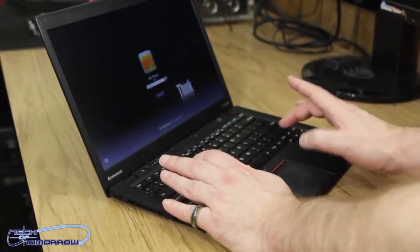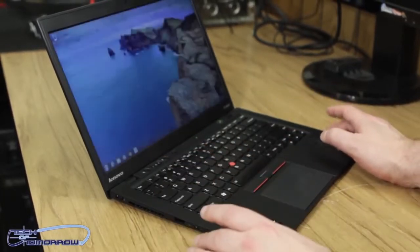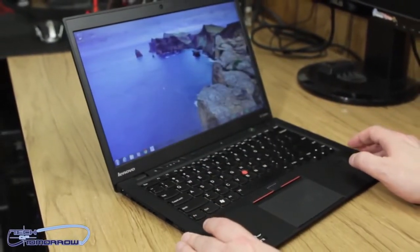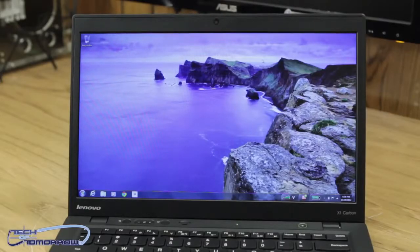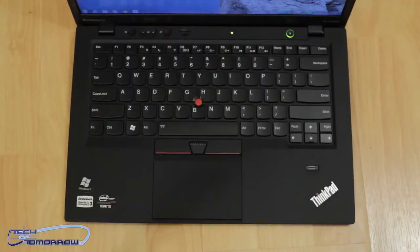The screen is a 14-inch HD display with 1600x900 LED backlit display with anti-glare. You can view it from many different angles and it looks very clear. The unit contains Intel HD 4000 graphics and also has stereo speakers with Dolby Home Theater V4 technology.